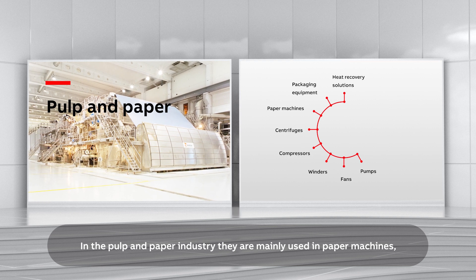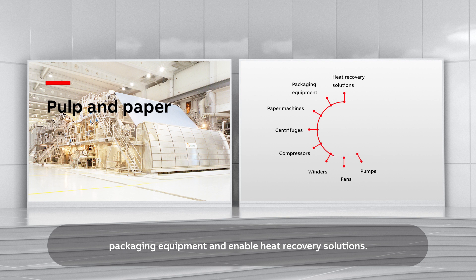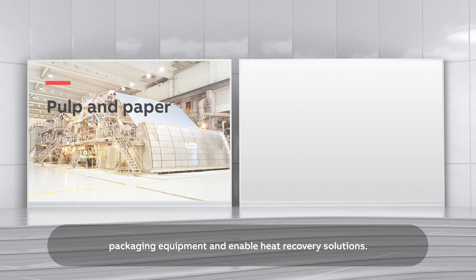In the pulp and paper industry, they are mainly used in paper machines and packaging equipment, and they enable heat recovery solutions.